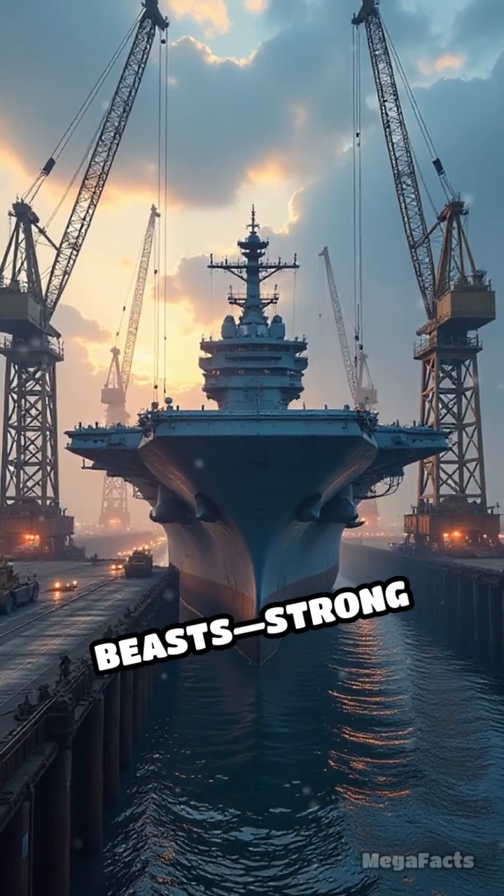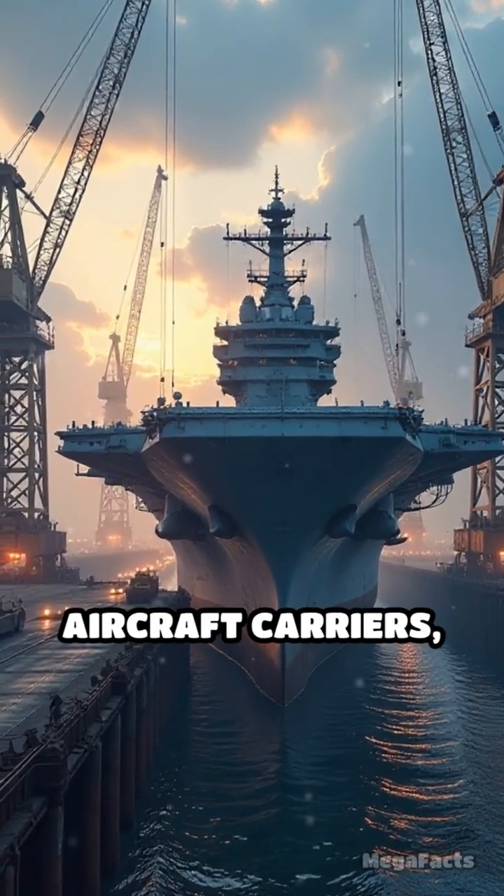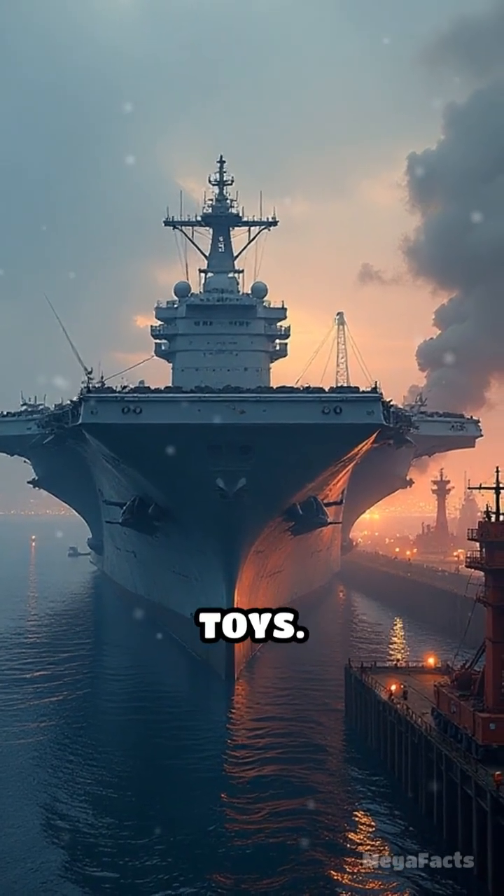These drydocks are beasts — strong enough to hoist aircraft carriers, cruise ships, or mega freighters like they're mere toys.